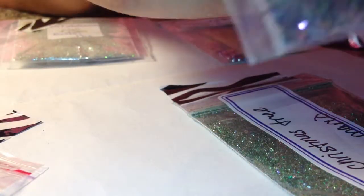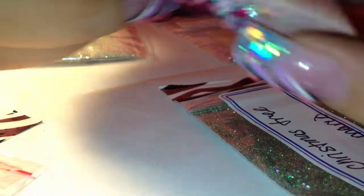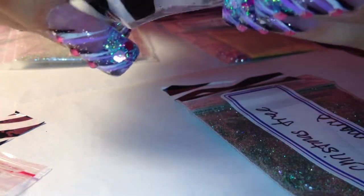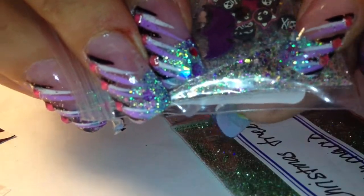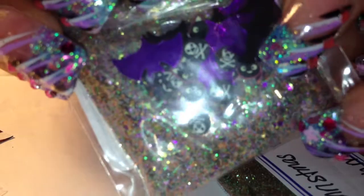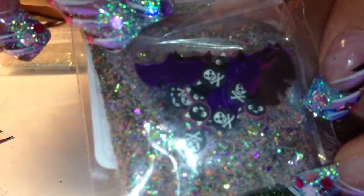The next one I got is by Zombify6 and hers is called 'Ate Too Much Halloween Candy.' Hers is very pretty also — it's got a lot of purples and oranges and greens in it, just a really pretty mix. For her nail art she sent some skull and crossbones, some little black cats, and some bat spangles in purple and black.